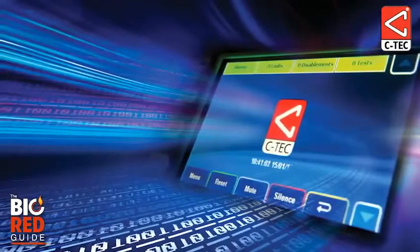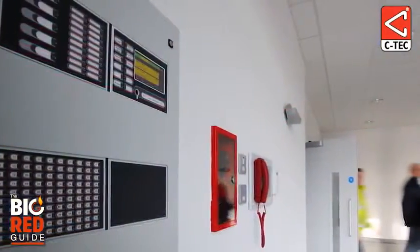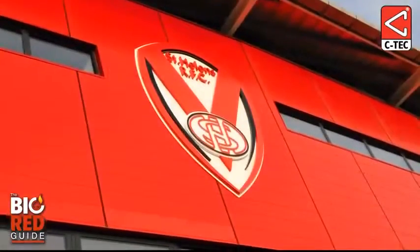CTEK's revolutionary new touchscreen controlled 2-8 loop analog fire alarm control panel, the ZFP, is safeguarding St. Helen's magnificent new rugby league super stadium, Langtree Park.